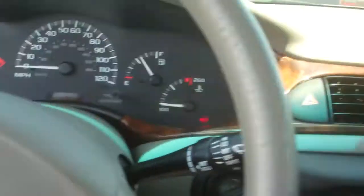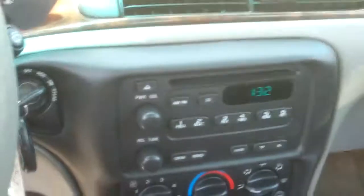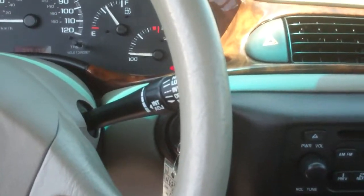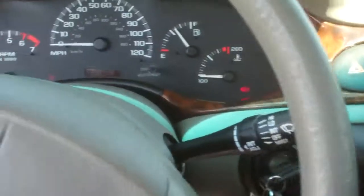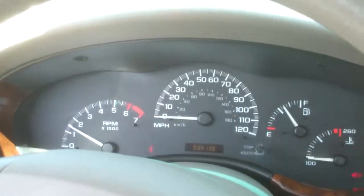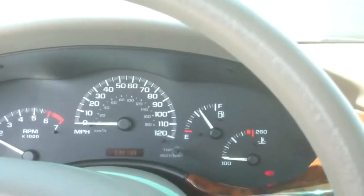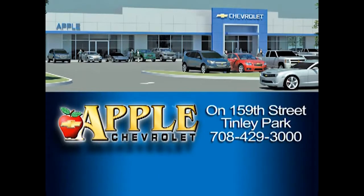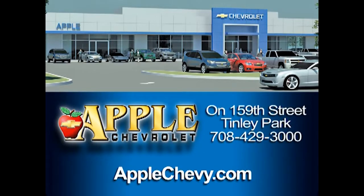I'm going to get this off to you. When you get it, do me a favor, give me a call, just let me know that you got it. Phone number is 708-429-3000. Again, it's Dan McGowan, Apple Chevrolet. The number again: 708-429-3000. When you're shopping for a Chevy, hit Apple Chevrolet.